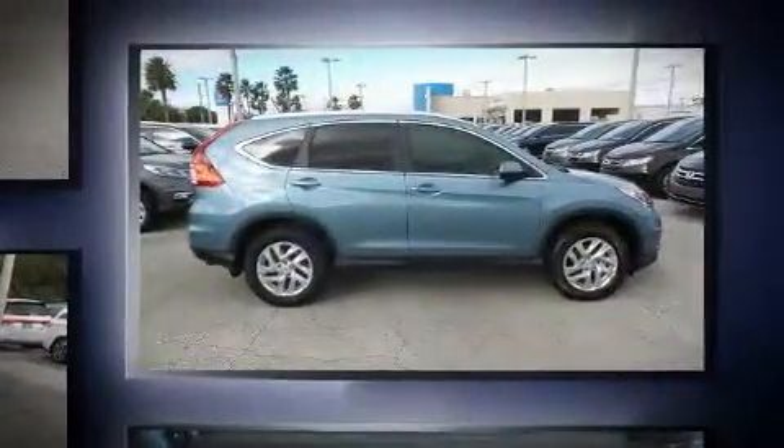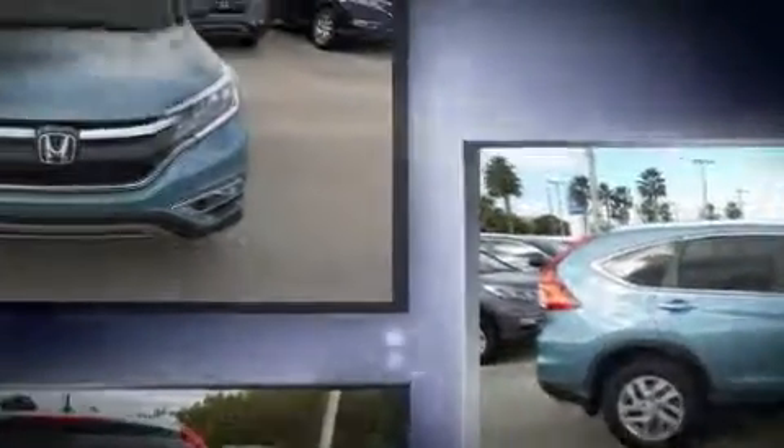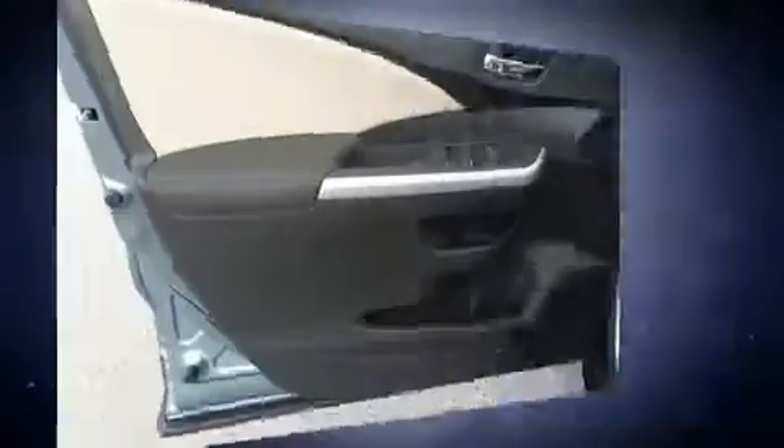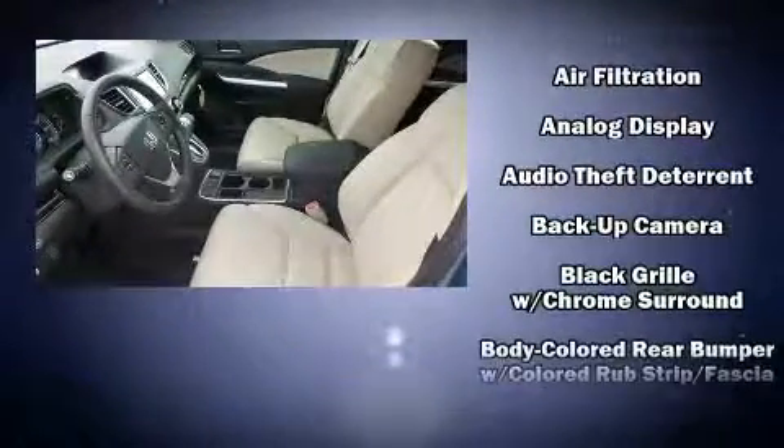A wealth of standard features mean that you no longer have to sacrifice. Such as remote keyless entry, leather upholstery, delay off headlights, an outside temperature display, power moonroof, heated door mirrors, and one-touch window functionality.